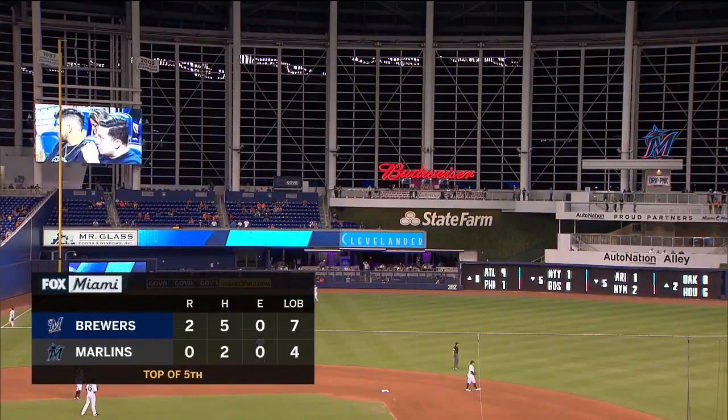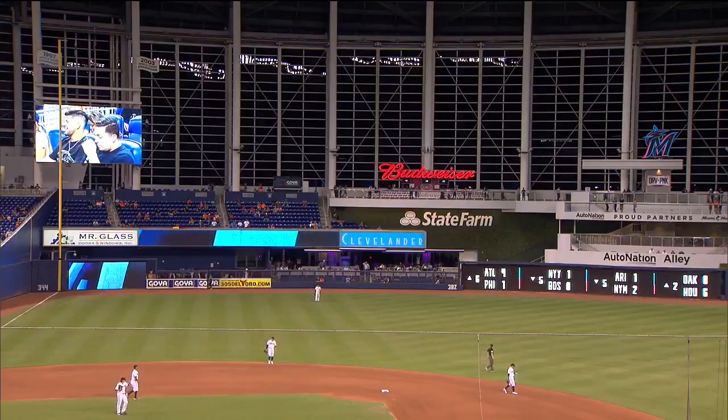Welcome back to Marlins Park. We've heard of fans trying to check off the bucket list and hit all the ballparks. Well, Andy Brown is taking it to another level. Not only is he checking off all the ballparks in one summer, but he's also painting all the stadiums. He's all the way from across the pond in England. Andy, what inspired you to do this?